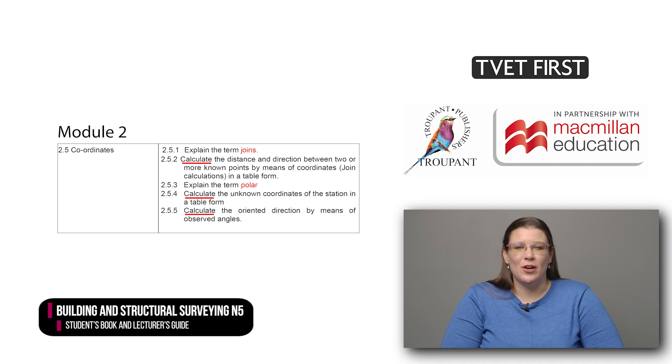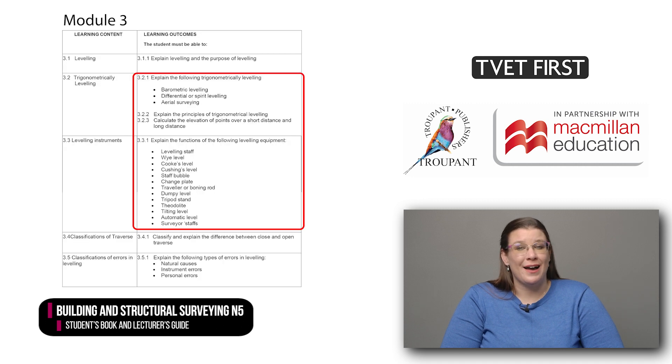In addition, the five learning outcomes on coordinates are new. The terms joins and polar are explained, and students need to perform three types of calculations involving coordinates. Module 3 on height measurement, with its 11 learning outcomes, has even more changes. There is new content on the types and principles of leveling and leveling errors. Several more leveling instruments and their functions are included.